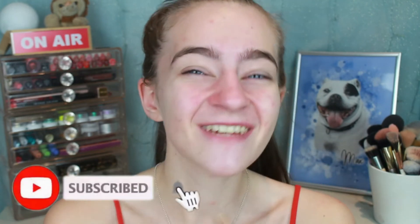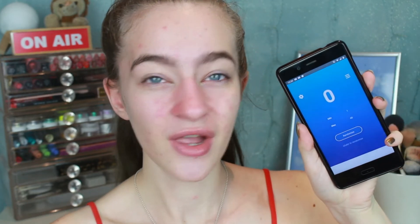But before we jump into this video, if you have not already please like and subscribe because it would mean the world to me. Every single new subscriber means so much and I'm just so happy that you're here watching me today. Alright, without further ado let's get the random generator up. I have the Pretty Random app. There are 40 shades in this palette, so let's go.